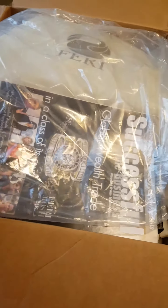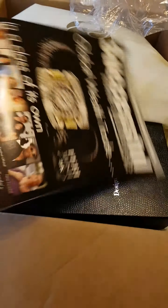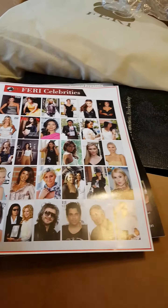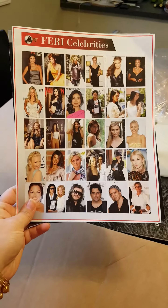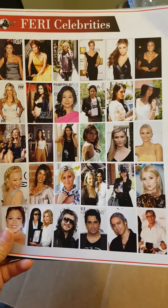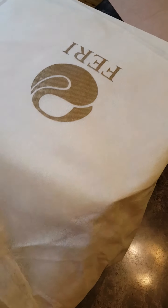Here we go. We're going to open up the box. Inside we have our magazine and a flyer with a bunch of the different celebrities that are found all over wearing Feri Designer Lines. Remember, Feri Designer Lines is a Canadian company. We do ship worldwide and we specialize in fashion, beauty and health products.